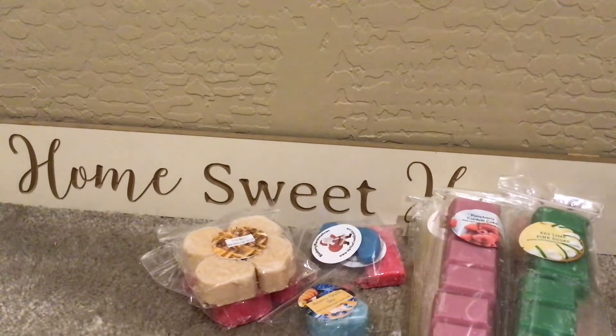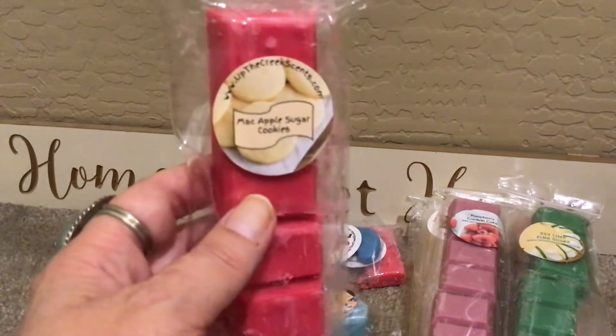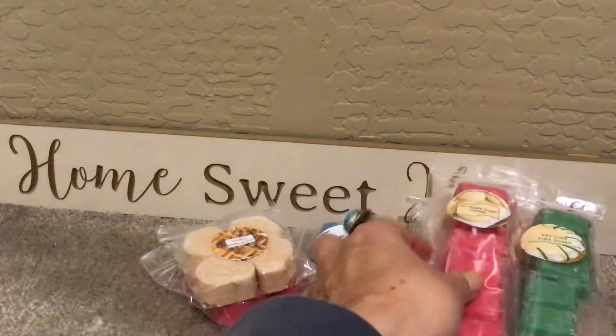This is Mac Apple Sugar Cookies. Love, love, love apple. This is good — just a nice strong Mac Apple. Do I smell sugar cookies? Not right this second, but really good, very good apple.